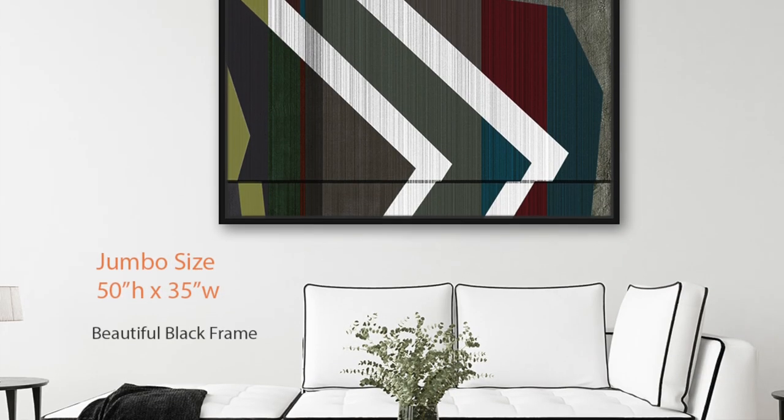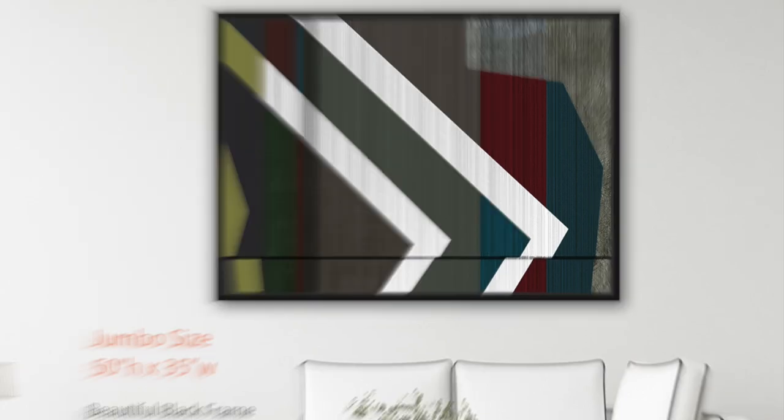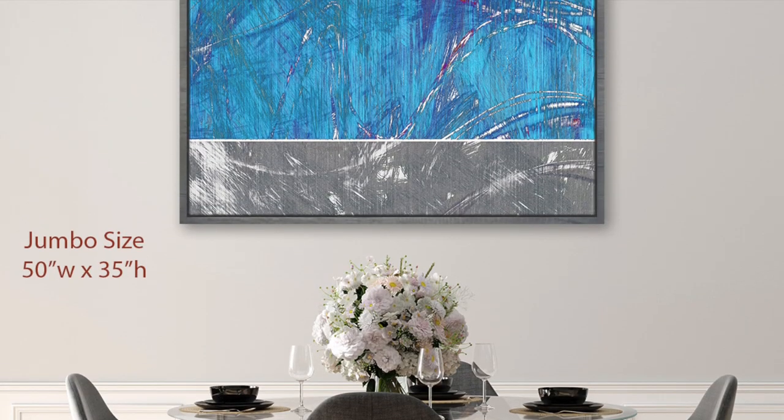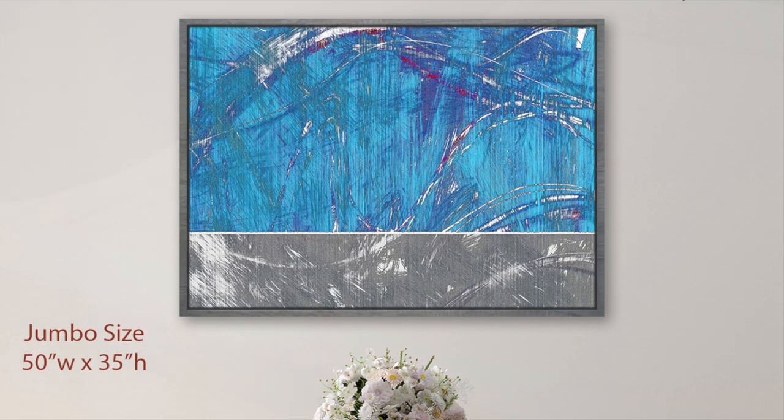What we really specialize in are our jumbo pieces for the living room at 50 by 35. Seen here with the graphite black frame, and in a dining room with the rustic gray frame featuring a stunning blue image. Everything is handmade in our Long Island facility.